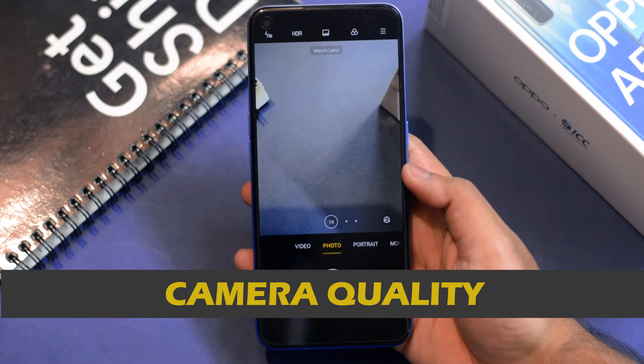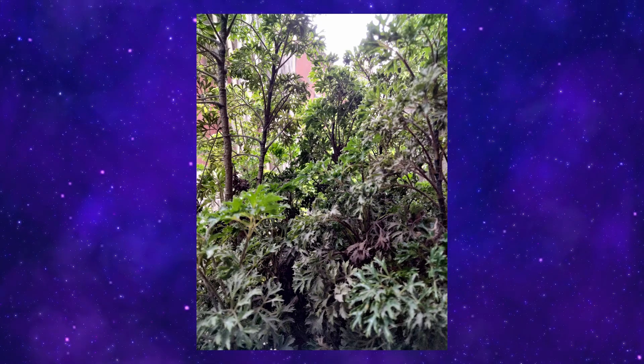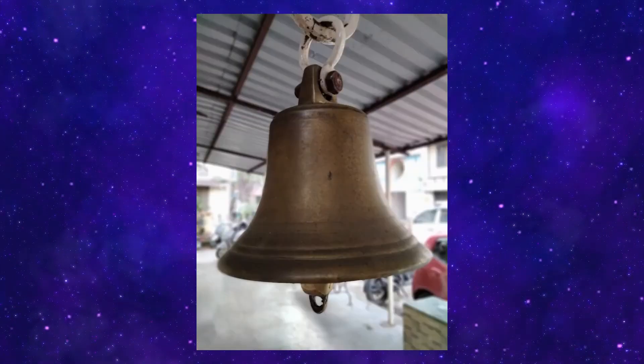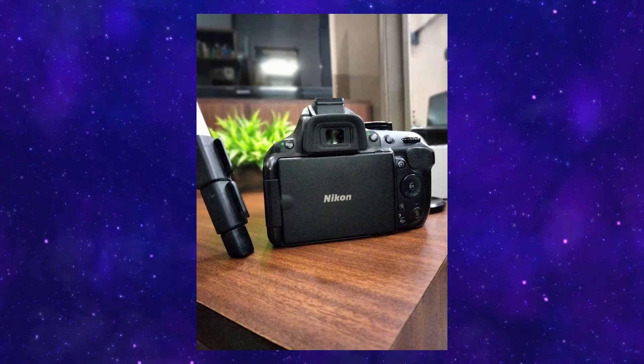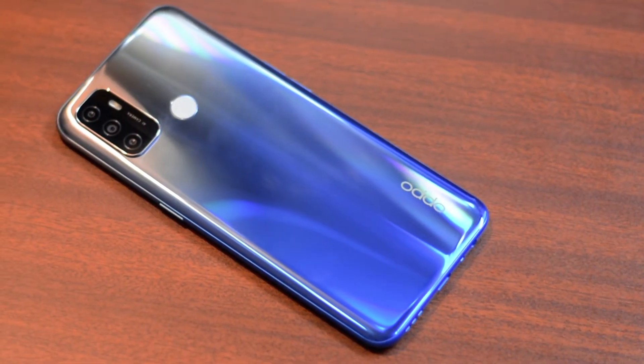In terms of camera quality it's quite decent thanks to AI-powered processing, which makes outdoor photos look decent, but indoor photos look below average. Here are some camera samples. For videos you can only shoot at Full HD 30fps, and the portrait mode is also very average. So if you are a fan of heavy camera specifications, then stay away from the Oppo A53.